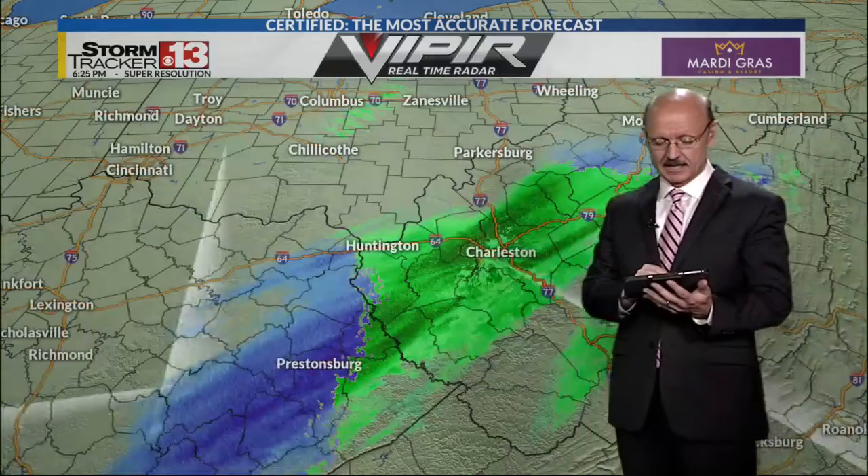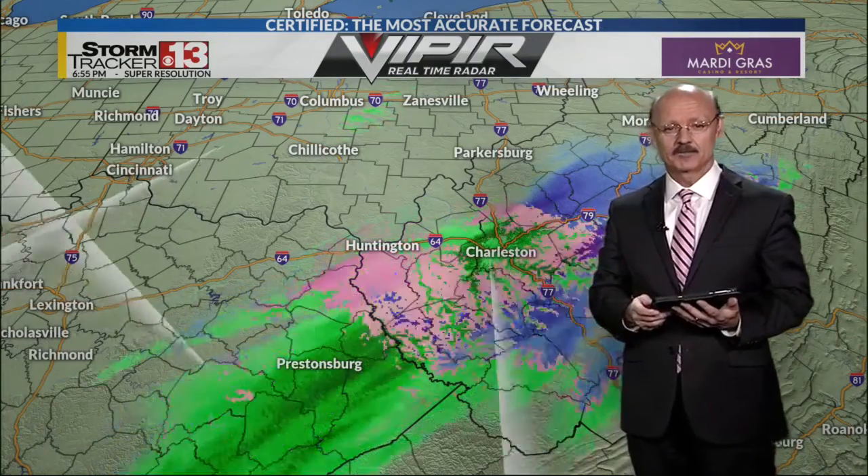Meanwhile, if you look out to the west live of Huntington as we speak, that's the back edge of this system and it's dry. So Ohio right now looks dry. A big chunk of Kentucky is starting to dry out. And we'll get to, again, exactly what we see now on the Viper real-time radar.